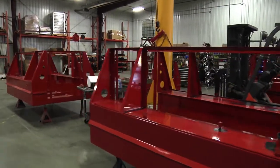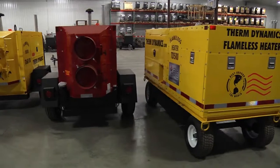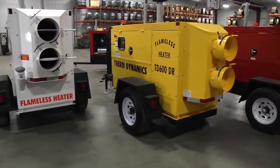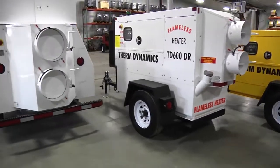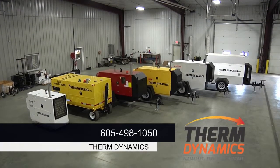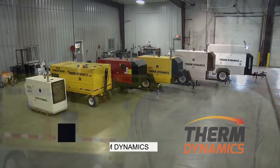Through the years, we continually perfect the original designs and introduce new models. We have heaters that range from 100,000 BTUs to 1.2 million BTUs. For more information, please give us a call at 605-498-1050. And remember, when people tell us we are full of hot air, we take that as a compliment. Thank you.